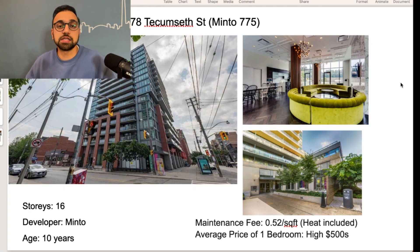First up, we're looking at 778 Tecumseth Street, also called Minto 775. This 16-story building was developed by Minto Developer — a pretty good developer. This building was built 10 years ago, and the maintenance fee is 52 cents per square foot, which includes heat and hydro; water is separate and not included. You can find a one-bedroom condo for about the higher $500s, with a size of about 550 square feet, and the maintenance fee for that size is about $280 per month, which is not too bad.